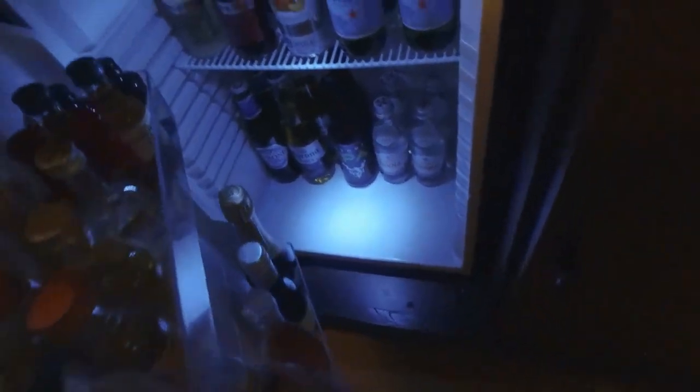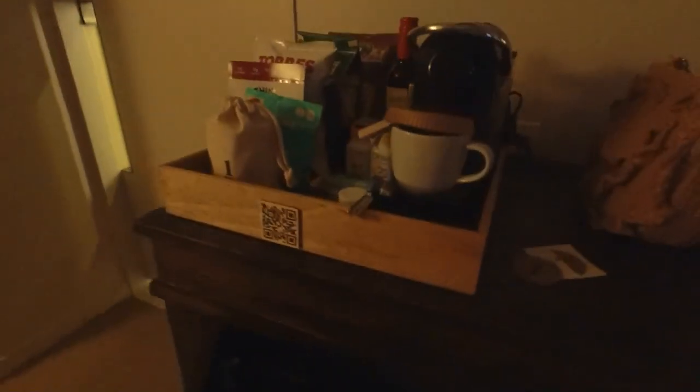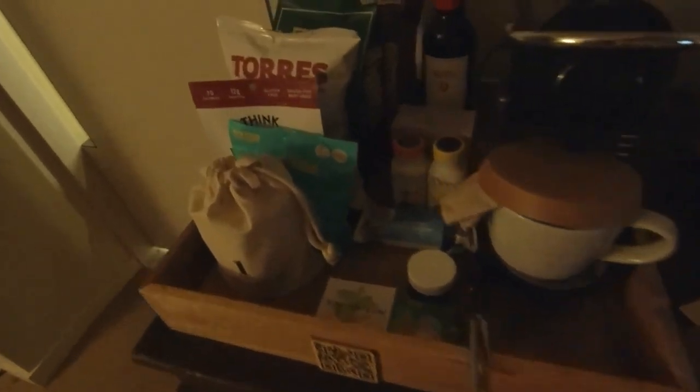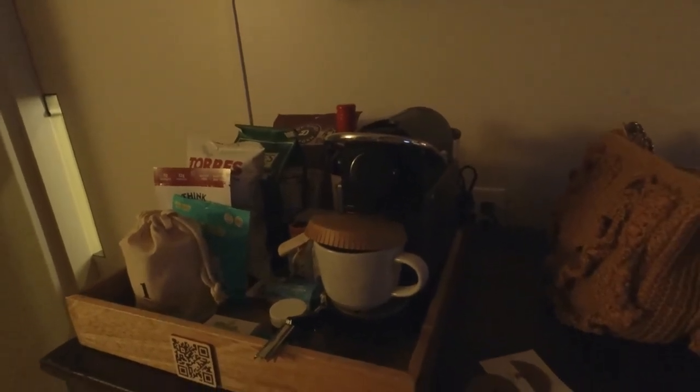In this armoire we got an iron and ironing board, safe, place to put dirty clothes. And then we have the fridge right here — a bunch of drinks. This fridge is pretty stocked. Got this bottle of rosé for free. And we got the snacks, and the Nespresso machine right here.